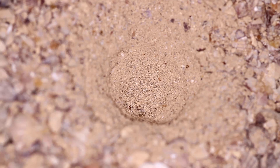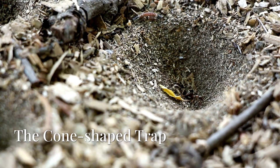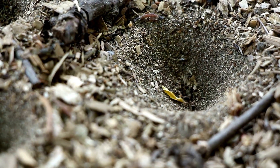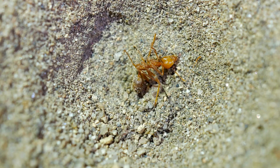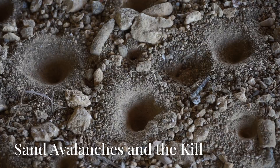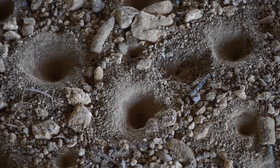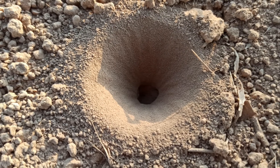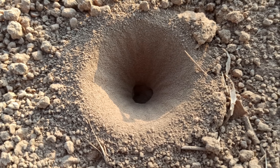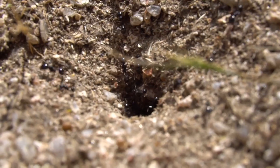The antlion larva builds its trap with military precision. First, it walks backward in circles, kicking up sand with its flat body and jaws, creating a perfect cone-shaped pit. This shape is key — when ants fall in, the loose sand causes them to slide deeper. If they try to climb out, the antlion flicks sand grains with its head to cause mini avalanches. The ant tumbles, and then — snap — the jaws strike from beneath the sand.